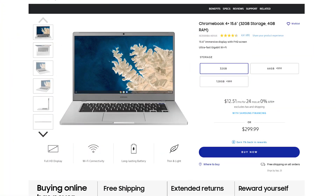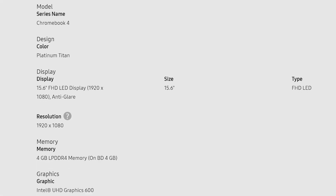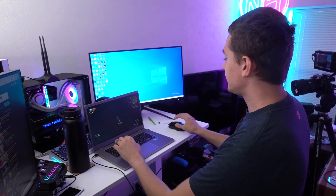But thanks to today's video sponsor, NVIDIA GeForce Now, you can now play on some of the lowest specs imaginable and get really competitive frame rates at really high settings. Today's video is specifically focused on this — a Chromebook, one of the cheapest devices you can get on the market, with an Intel Celeron N4000, four gigabytes of LPDDR4 RAM, and an Intel UHD 600.